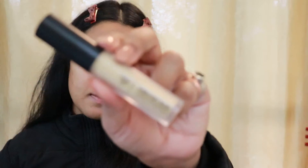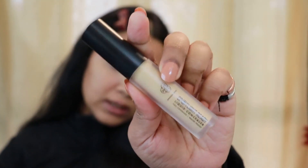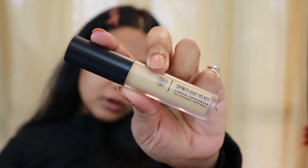Now that I'm done blending the shadows together, I'm going to cut my crease. To cut my crease I'm going to take my favorite cut crease concealer, which is my PAC Spotlight Concealer in shade 03 — it's such a good concealer for cut crease looks.